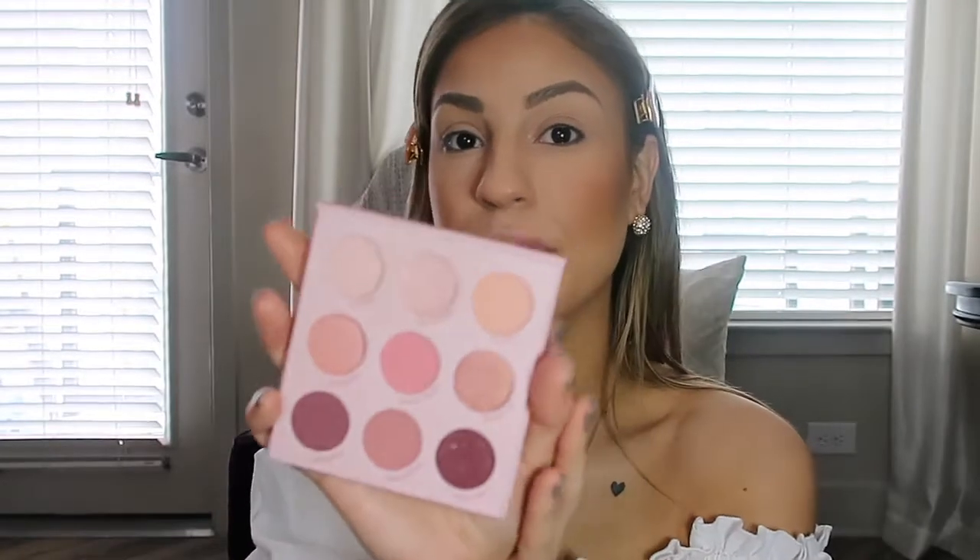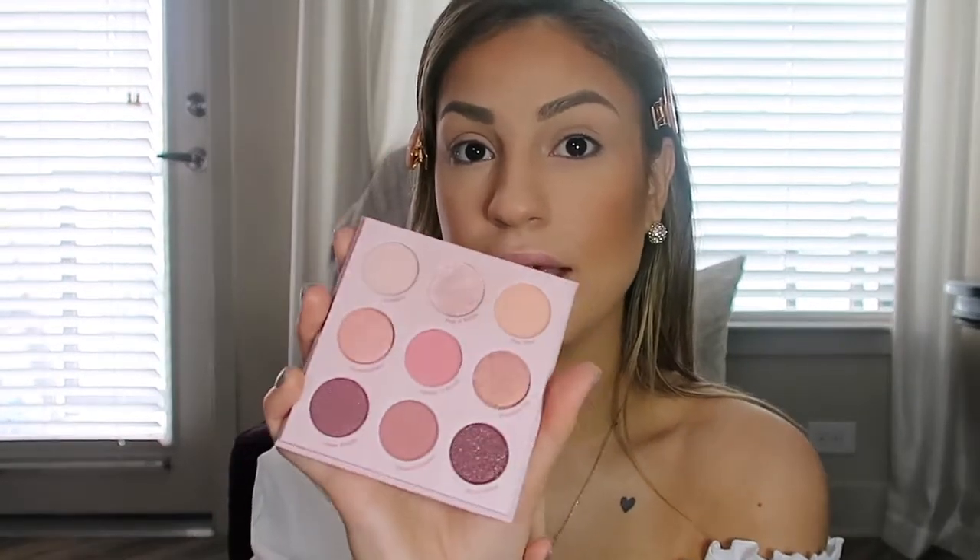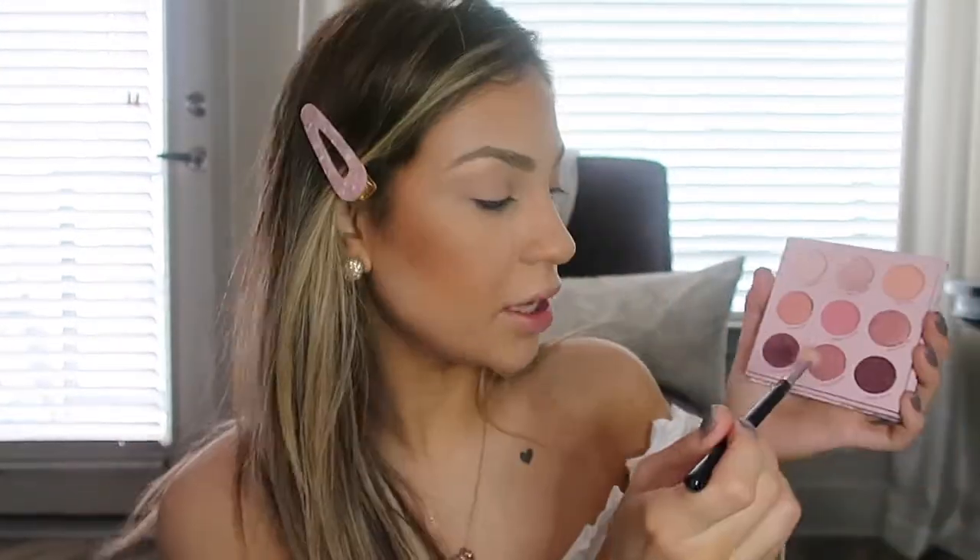Now for the eyes, we're going to use the new ColourPop Blush Crush palette, which has really pretty rosy, pinky, mauve-y tones — perfect for a Valentine's Day makeup look. With a big fluffy brush I'm going to take the color Cheek to Cheek and pop that right in the crease.